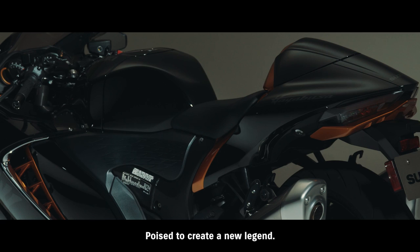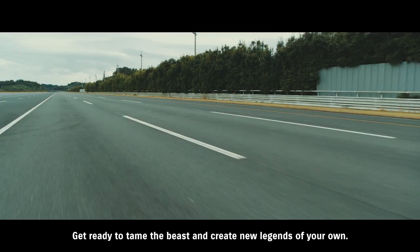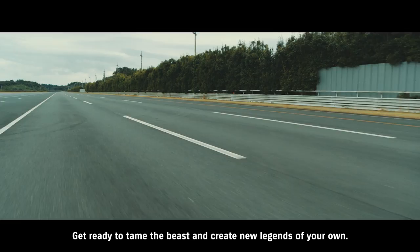Poised to create a new legend. Poised to deliver the ultimate riding experience. Poised to deliver the new ultimate sport bike.